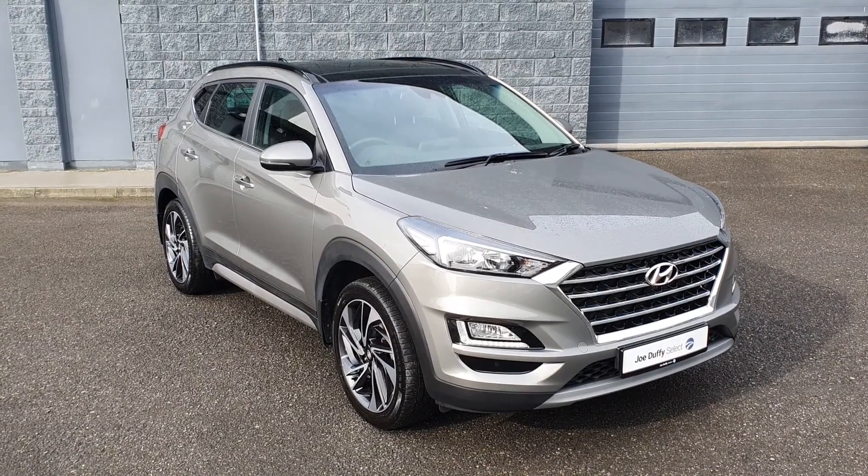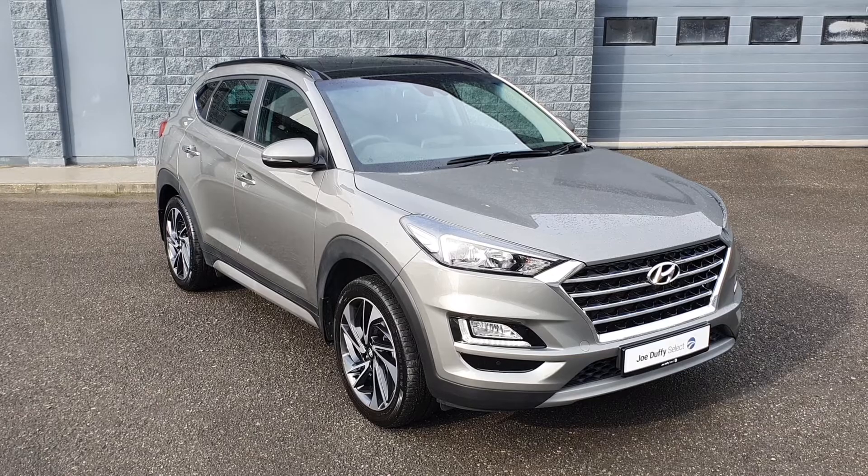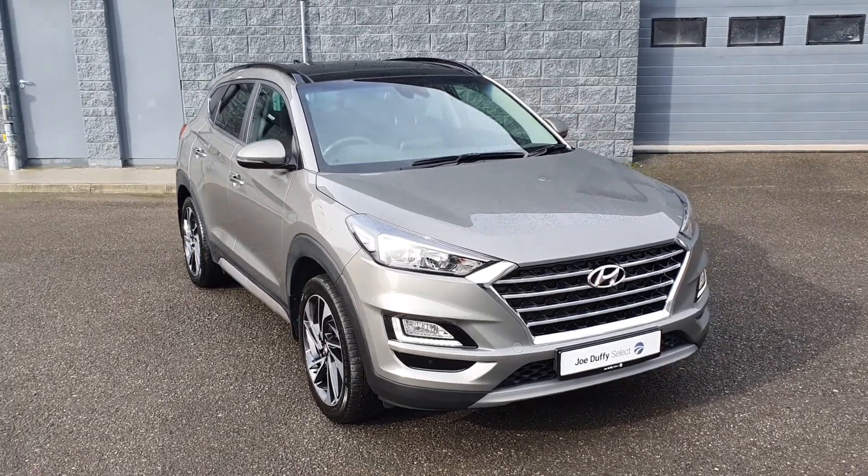Hello and welcome here to Joe Duffy Select, Drogheda. Today we have this gorgeous 2019 Jeep Renegade 1.7.